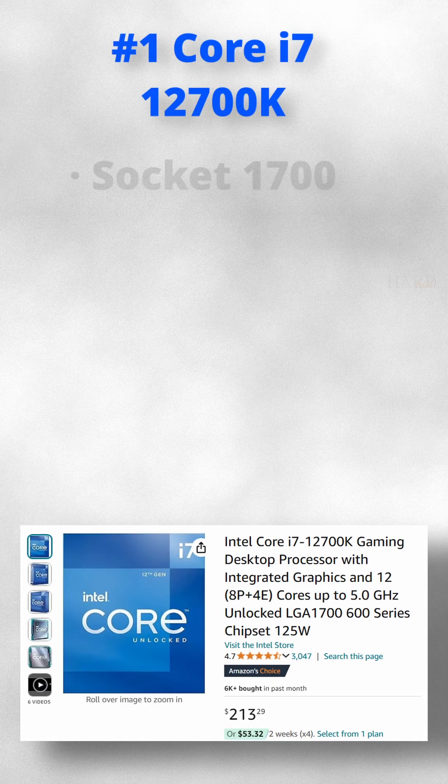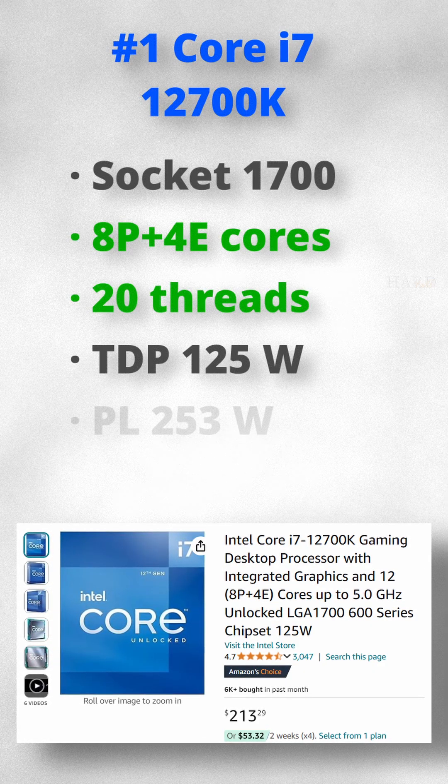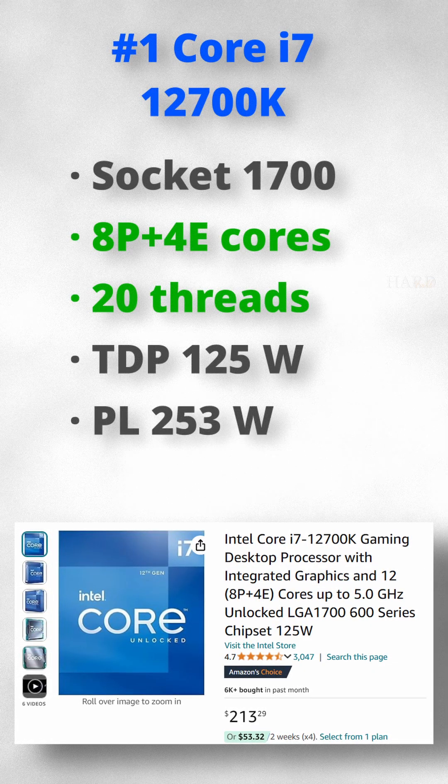And finally, the people's favorite — the 20-core i7-12700K, which has dropped in price to $213.